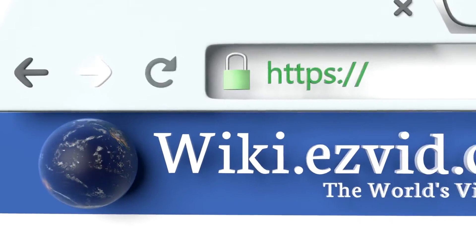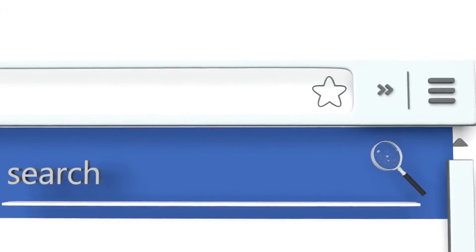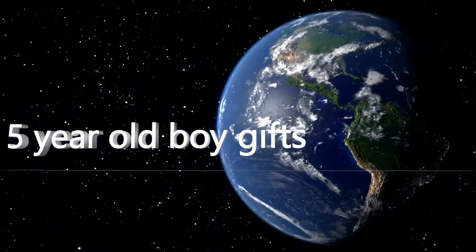To see all of our choices, go to wiki.easyvid.com and search for 5-year-old boy gifts, or click beneath this video.